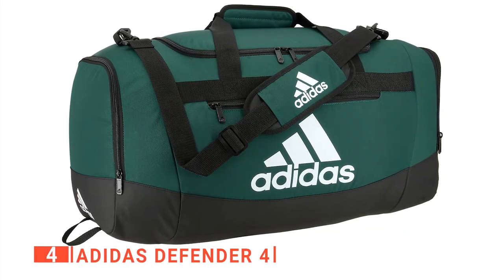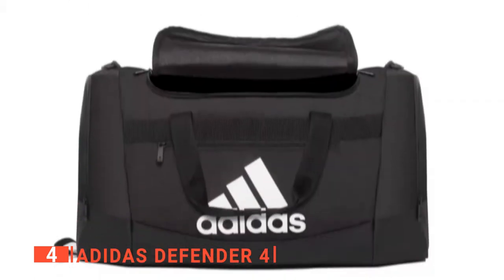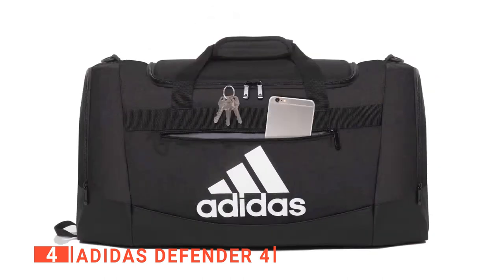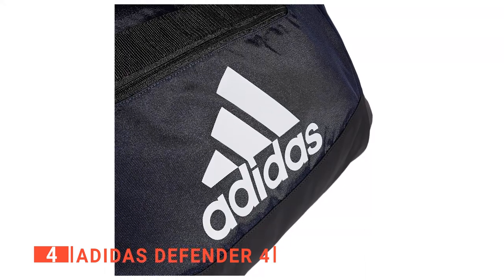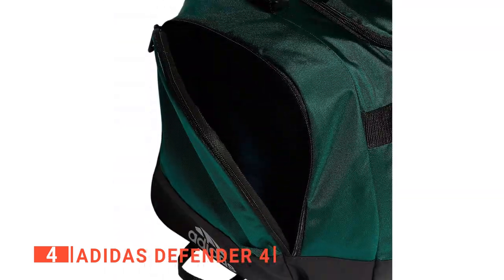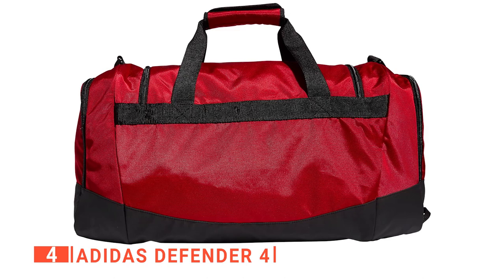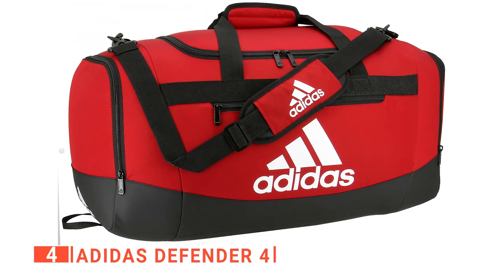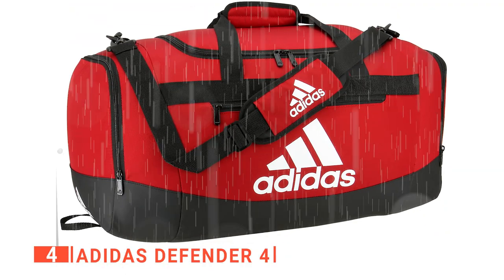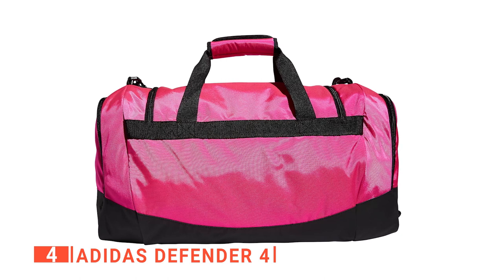Up next in fourth place is the Adidas Defender 4. This duffel bag is perfect for packing essentials when you're on the go. It features a large main compartment with an interior mesh pocket and interior shoe or accessory pocket. The nylon exterior is durable and built to last, while the multiple zippered pockets give you plenty of storage space. This bag weighs in at 5.73 pounds and has a maximum carry weight of up to 33 pounds, making it ideal for players traveling to competitions or training camps. It also has a water-resistant base so that you can keep your gear protected from rain and spills, and the polyester lining will help keep your contents dry even if the weather doesn't cooperate.